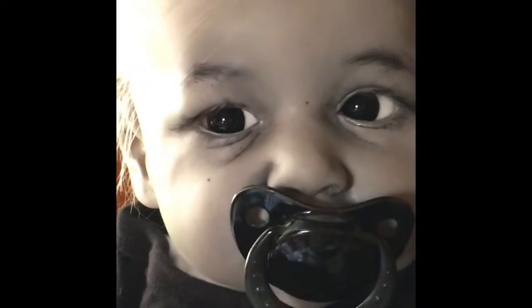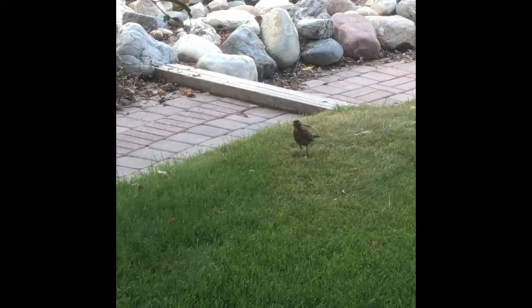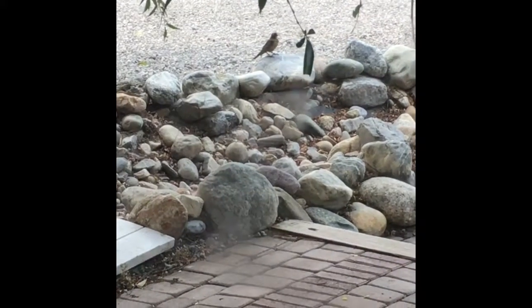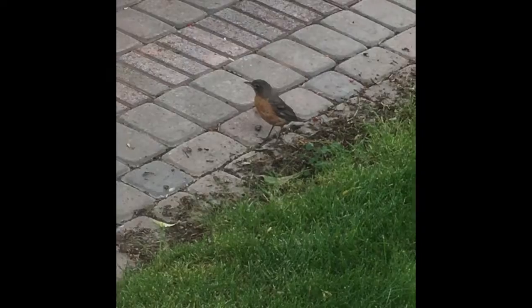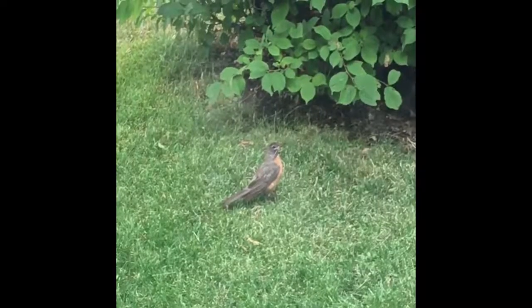Anyways, thanks for watching. Grayson's going to have a big sister soon. They're staring at me.